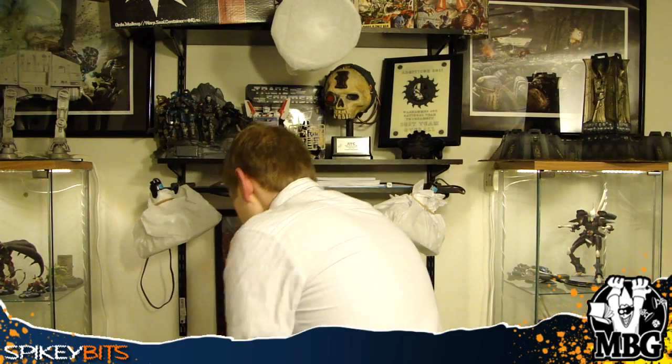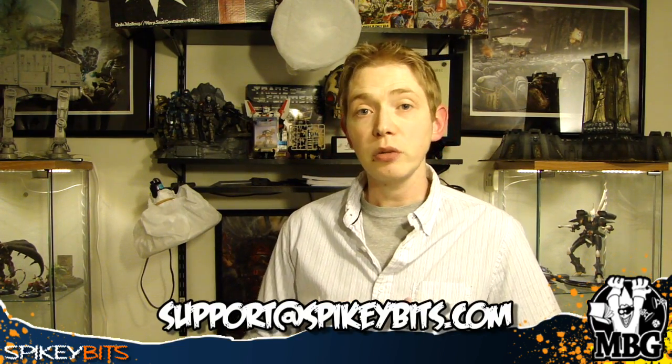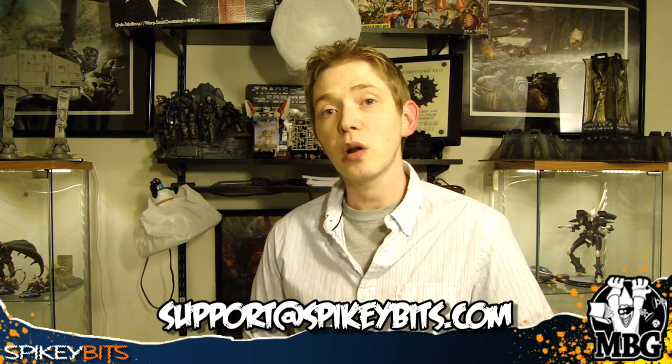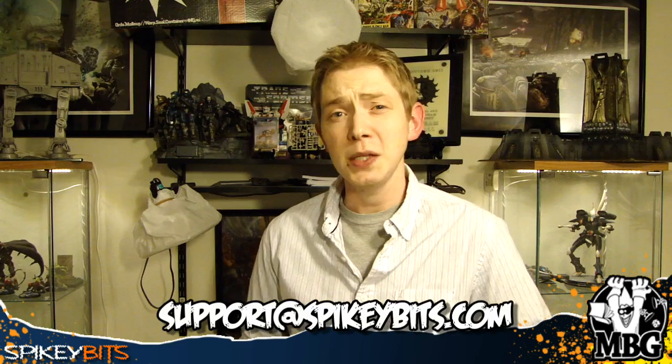Now, if you haven't heard yet, I'm actually taking commissions. I don't have time to paint whole armies because of everything we've got going on here, but if there are a few different models or some of the bigger centerpiece models you're interested in having done, definitely send me an email at Spiky Bits and I can get you a quote. My queue is filling up fast because I do a lot of stuff with Next Level Painting.